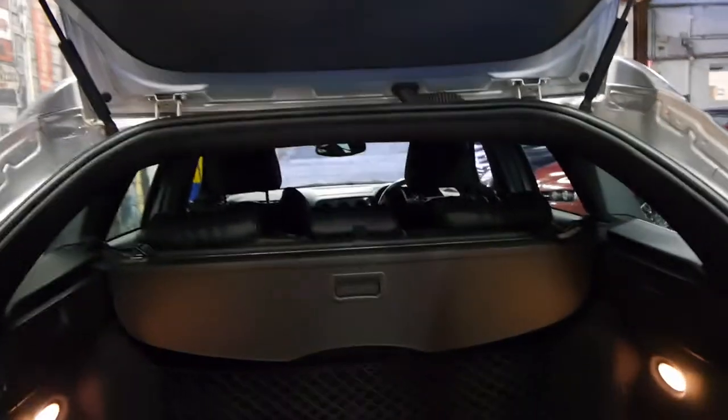The rear seats fold down, it's got a cargo barrier, a parcel shelf, and there's your spare with all your tools as well. This car has done just over 50,000 kilometres.